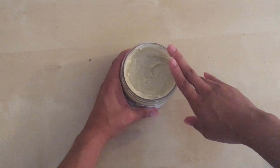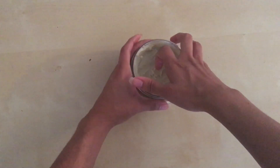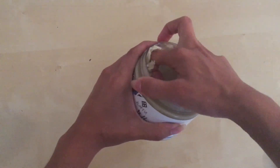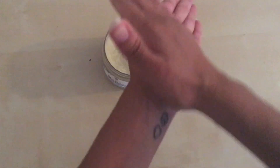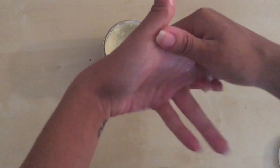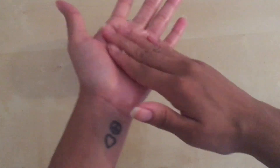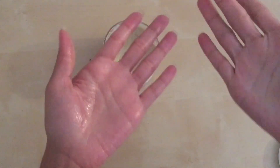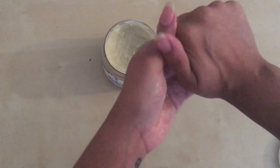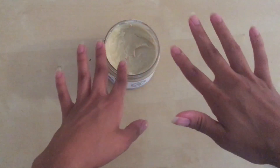What I do is scoop it out with my knuckle, scooping along the edge to get a little bit of product. You rub it between your hands to loosen it up and it immediately just melts into a lovely oil. In the summer when you're putting it on your legs and arms at the beach, it gives a really nice sheen. You can see it melts into a beautiful shea oil and you can put it all over.